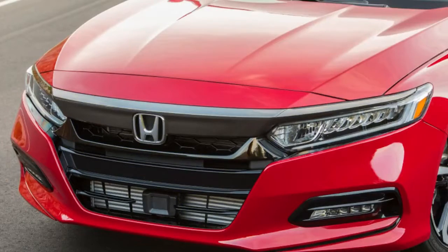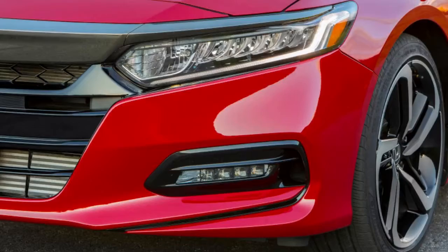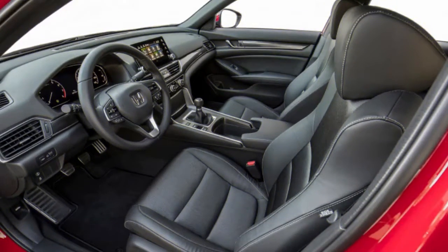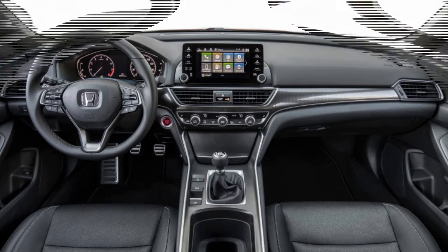Only one car in this group is available with a manual transmission, and that's the Honda Accord. The Ford also has an optional all-wheel drive system. Fuel economy is a remarkably tight race, with almost all vehicles managing 26 mpg combined. The Mazda 6 and Hyundai Sonata lead in the city with 23 mpg, and the Camry tops the class on the highway with 33 mpg. The Ford Fusion is worst in every fuel economy category.